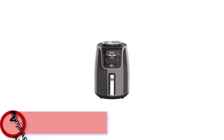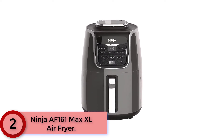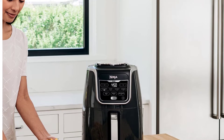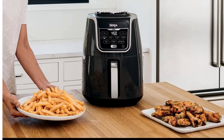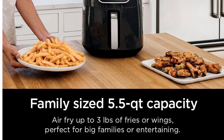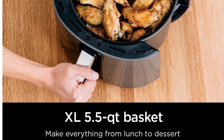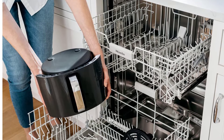At Number 2: the Ninja AF-161 Max XL Air Fryer. It offers up to 75% less fat than traditional air frying methods, tested against hand-cut deep-fried french fries. It delivers 450 degrees of superheated air to cook foods up to 30% faster for hotter, crispier results with little to no oil for guilt-free fried favorites. The 5.5-quart ceramic-coated nonstick basket and crisper plate fit 3 pounds of french fries or chicken wings, and the ceramic basket is both nonstick and dishwasher safe.